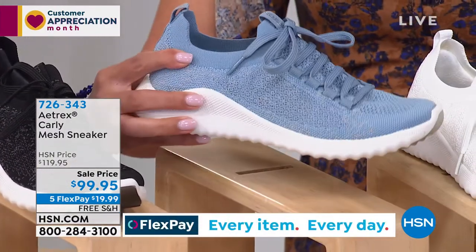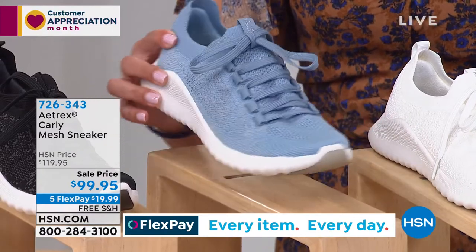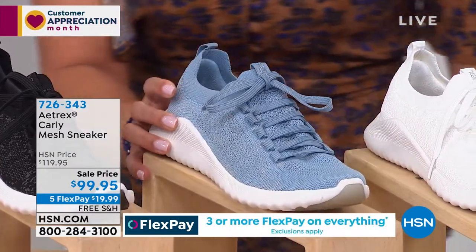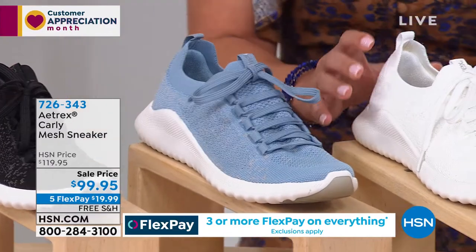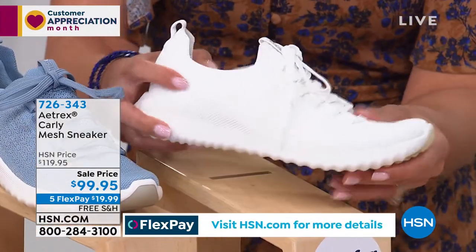Here is our blue option — almost like a beautiful baby blue, a light blue. This is actually my most limited. So if you want to jump into the ordering process, 726-343 is the item number. I do have half sizes on this one up to size 11, and then there's a white. How clean does that look?